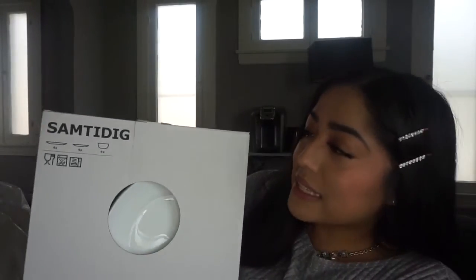Lastly from IKEA, I got a dinnerware set — four of each piece. It comes with regular dinner plates, small side plates, and little bowls. They're really basic but nice, and I'm planning to have the dining room table set up with them.